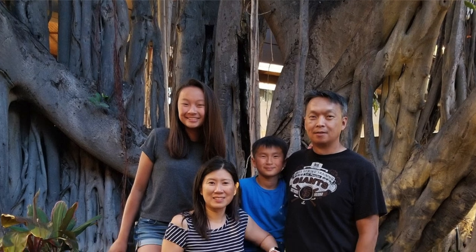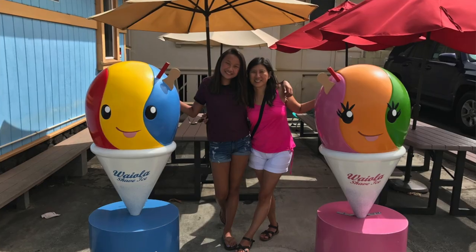One of the other things our family likes to do is go to Hawaii to visit family. And when we go to Hawaii, there are only two things we really do: play at the beach and eat.